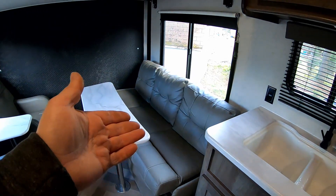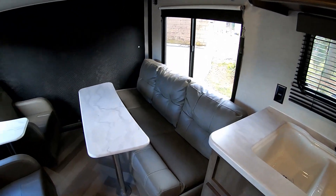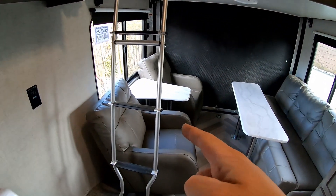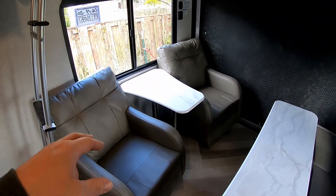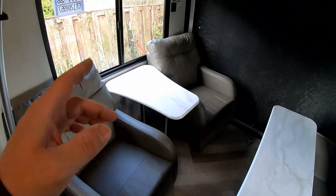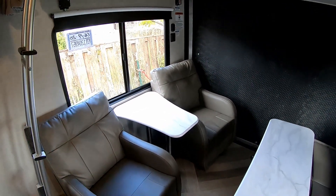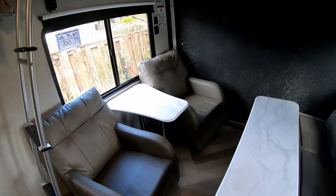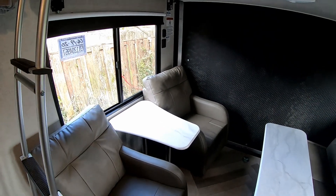The couch folds down into a bed, so that's another sleeping spot. I actually really like the chairs better than having another couch on the other side — a second couch would add about six inches of depth, meaning I wouldn't be able to fit the side-by-side in here. So if I had another couch I'd have to remove it, whereas the chairs can be moved out of the way.